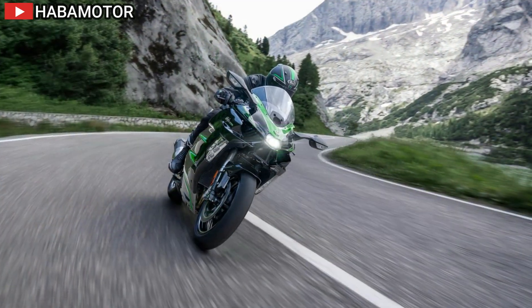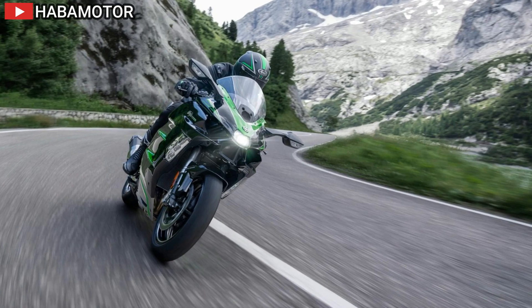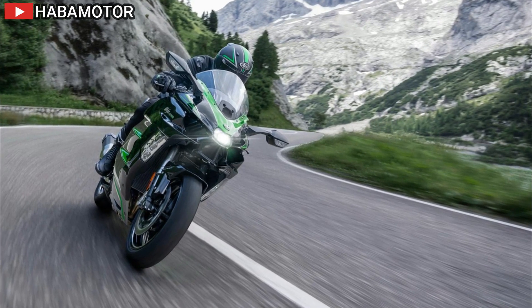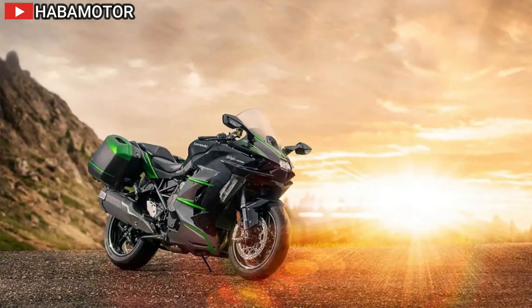This powerhouse is complemented by Kawasaki's Electronically Controlled Suspension with Skyhook technology, providing unparalleled ride quality by adapting to road conditions in real time.